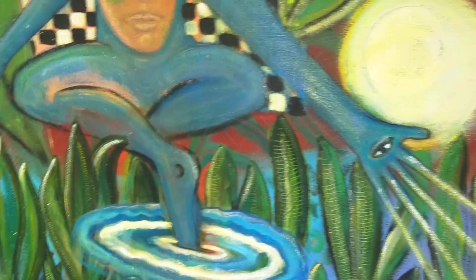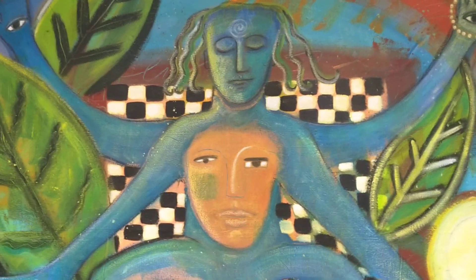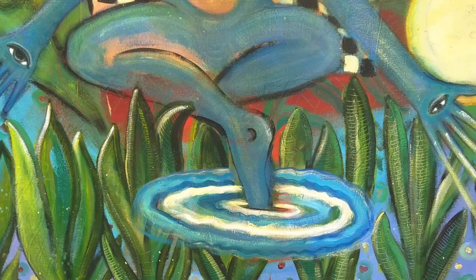I'll leave you with one of my favorite pieces forever, and this is my home. This is where I live. She was done when I didn't have a home, and I was just imagining what it would be like to live on water in nature. And now I do. Thank you.